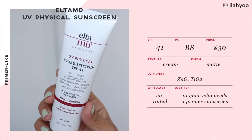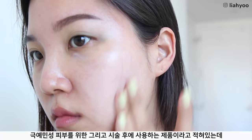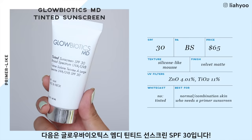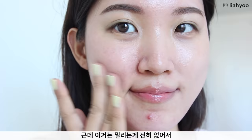ELTAMD UV Physical Broad Spectrum SPF 41 is recommended by a lot of dermatologists. It's a tinted formula for extra sensitive and post-procedure skin, and is oil-free. For me it was okay, but I still prefer the UV Clear over this one because that's more hydrating and feels more pleasant. This one pilled and balled up even more than the UV Clear. Compared to Australian Gold, it has a slightly drier texture, but blends in more quickly and seamlessly. The Glow Biotics MD Tinted Sunscreen SPF 30 is similar to the ELTAMD in that it has a very dry, silicone primer-like finish, however this one doesn't ball up at all, so it was way more pleasant to apply.